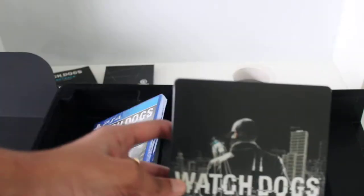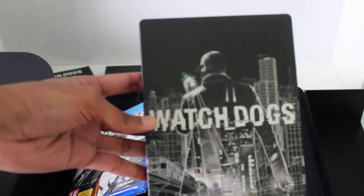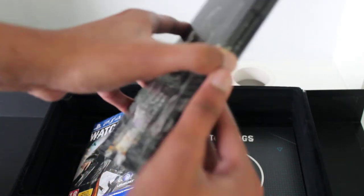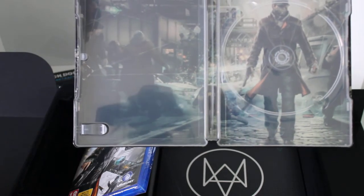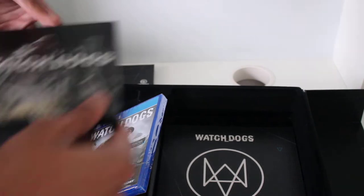Here is the Watch Dogs Steelbook, which has got Aiden Pearce on the phone on the front. The back has got the city. If we look inside, we've got a bit of artwork design showing Aiden Pearce going through the streets of Chicago. That's the Steelbook done.